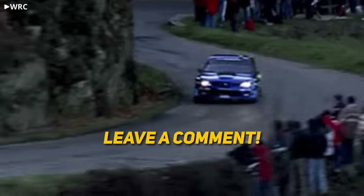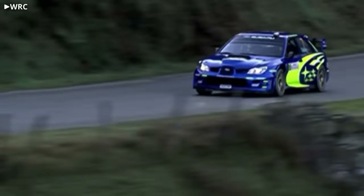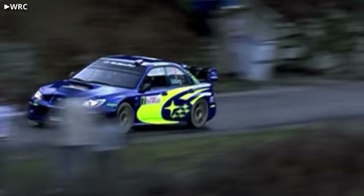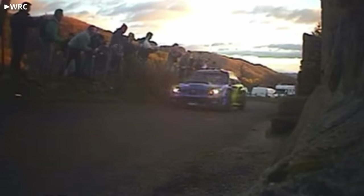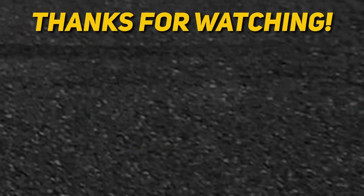So if you made it this far, leave a comment and give yourself a round of applause, because that was a lot of fairly technical stuff to get through. Hopefully you enjoyed learning about one of the coolest anti-lag systems to ever see competition. Check out this video next, and of course, subscribe for more.